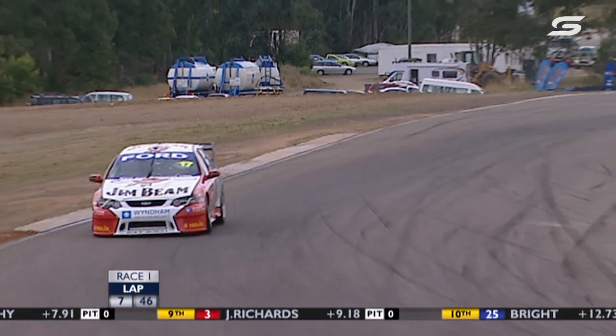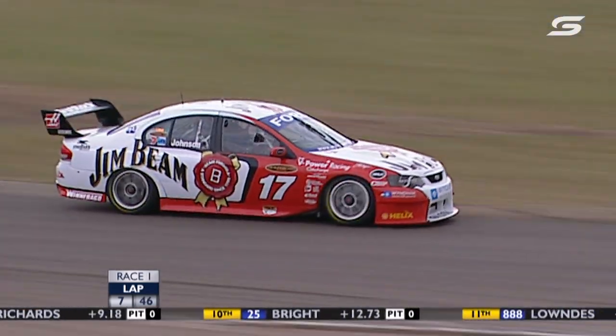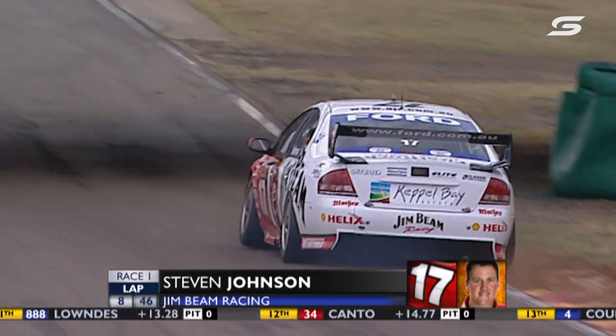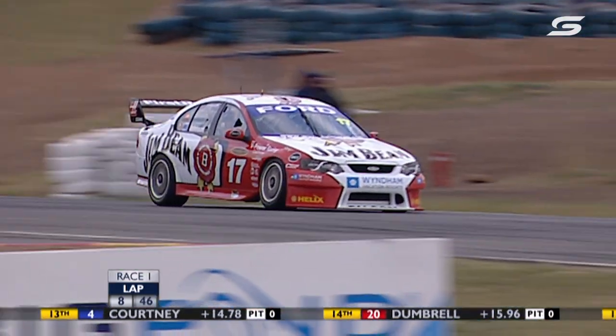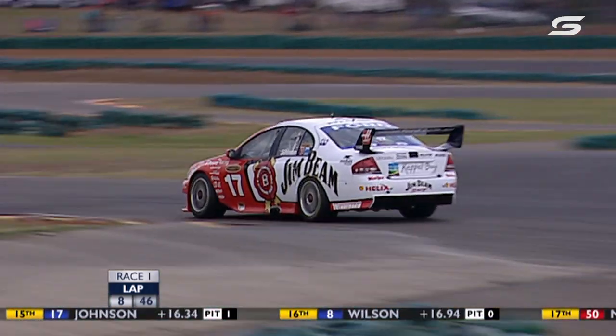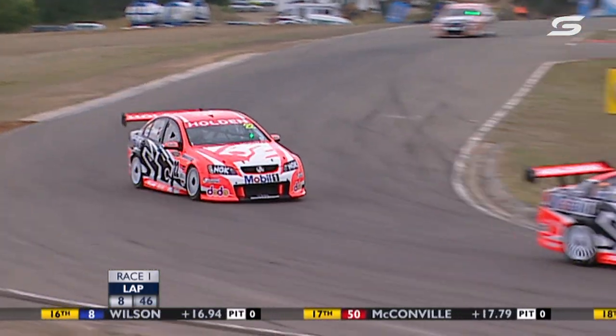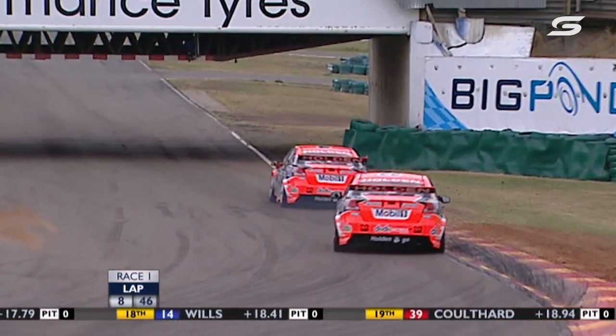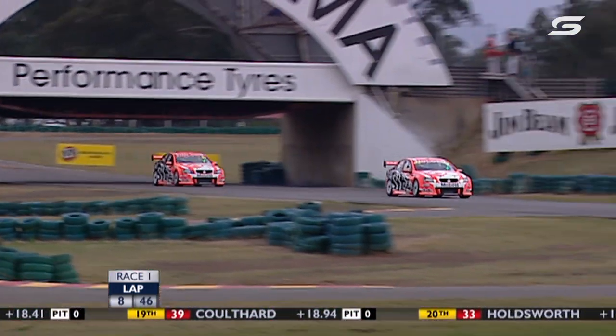Lee Holdsworth, who's had a great weekend so far. Half a second is the margin — Scaife to Kelly. That lap for Scaife was a 1:09.8, a 1:10.0 for Todd Kelly. You can quickly begin to see the tyre performance drop away here — the lap speed just leaches away slowly. A 10.3 for Rick Kelly.